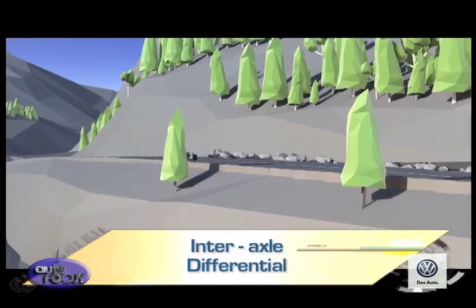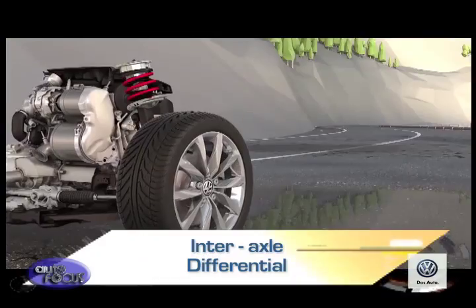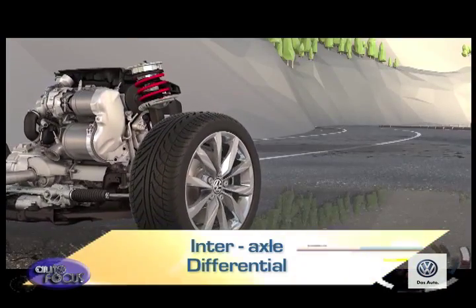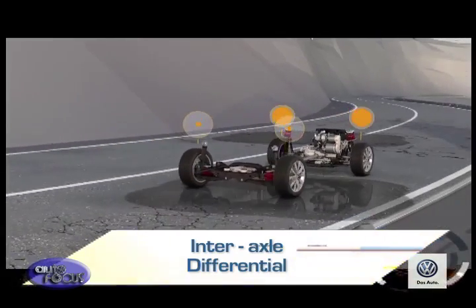The second it detects a problem, it delivers extra traction where it's needed. At the heart of the system is an interaxle differential. It's a differential's job to share the power between the front and rear axle. If the system senses a loss of traction — caused, for instance, by wheels spinning on a slippery surface — it will split the wheels' turning power as needed.